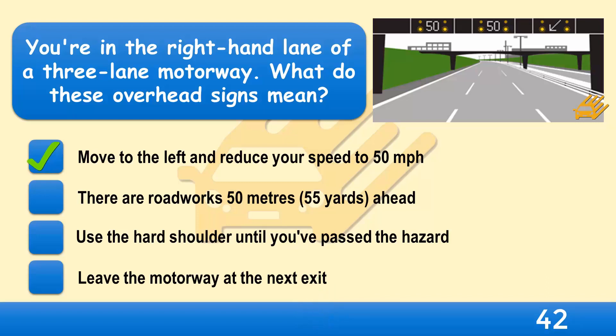You must obey these signs even if there appear to be no problems ahead. There could be queuing traffic or another hazard which you can't yet see.